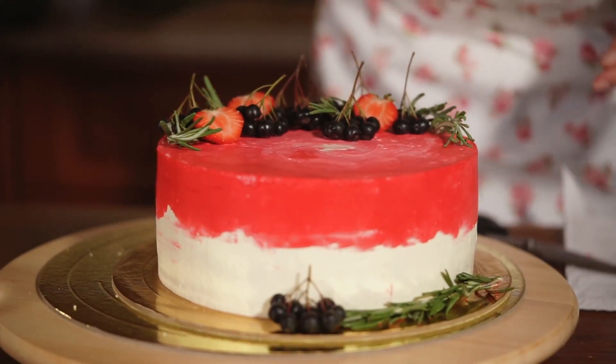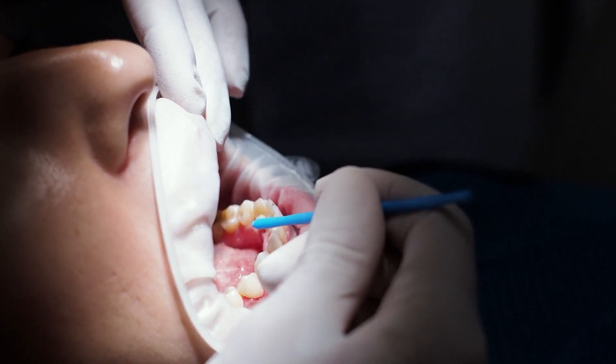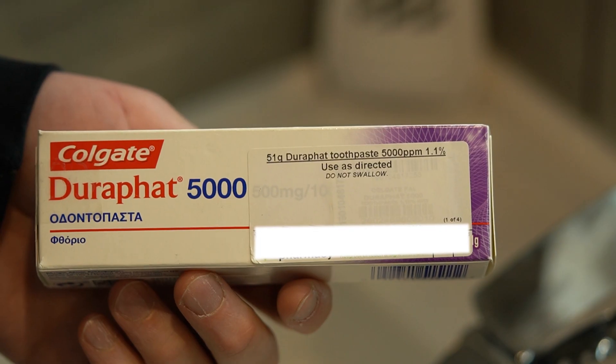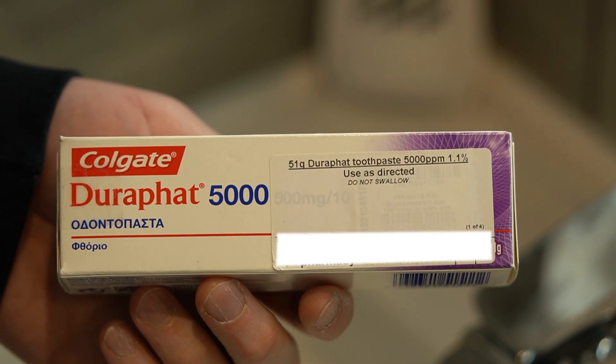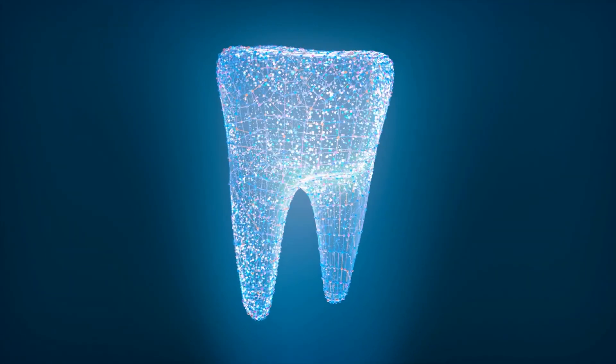Unfortunately, you cannot replace the tooth tissue which has already been lost; however, you can help to prevent further damage. Depending on the size of the tooth decay, you may be able to successfully stop the active decaying process before cavitation — also known as the formation of a hole. This is called arrested decay. This will require changes to your diet and oral hygiene, and your dentist may wish to apply a high-concentration fluoride gel on your teeth or give you a prescription for fluoride toothpaste, which is very helpful in remineralizing and repairing the tooth's enamel.